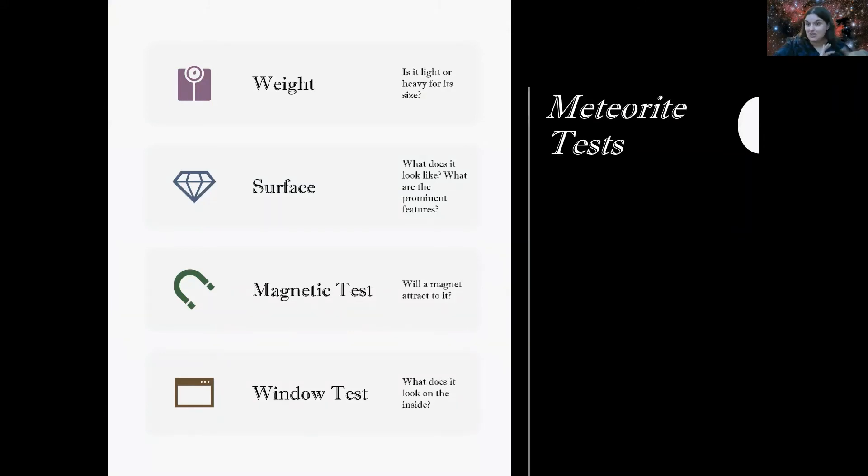So those are extreme finds — no doubt about it, those were meteorites, and they're even rarer than finding a meteorite normally. Now let's talk meteorite tests. These are some tests you can do from your own home before sending a sample in to be tested. First: a weight test — is it light or heavy for its size? Second: what does it look like on the outside? Third: magnetic — will a magnet attract to it? And lastly: the window test — taking a small window out of the meteorite to look inside.